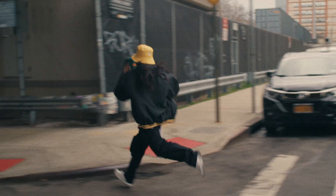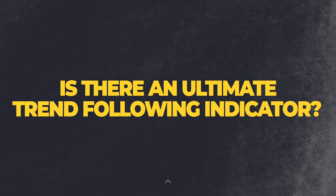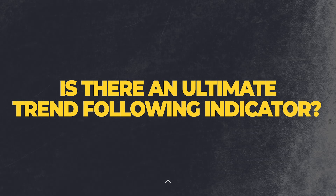A good signal would be one that could safely get you across the road more often than not — in other words, it makes you money or at least doesn't get you killed. So a natural question to ask would be: is there an ultimate trend following indicator that could get you consistent success when trend following?